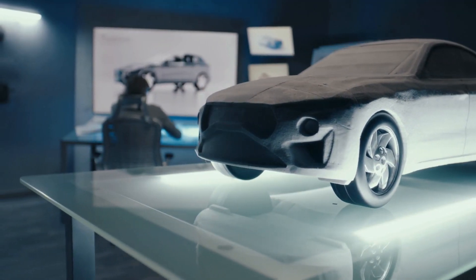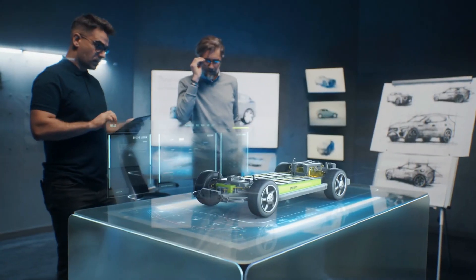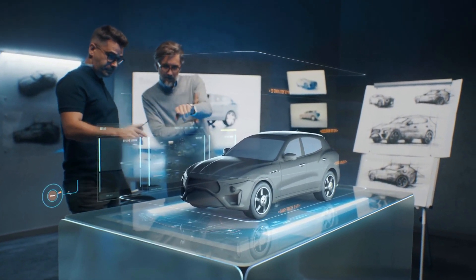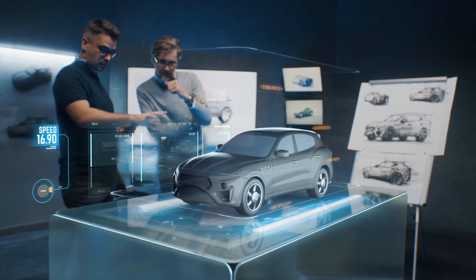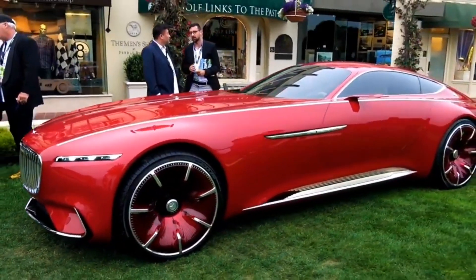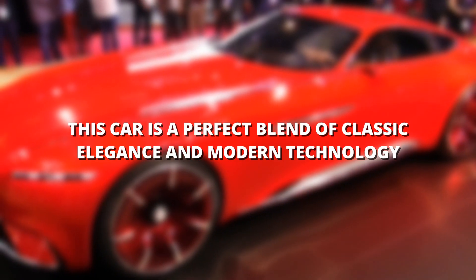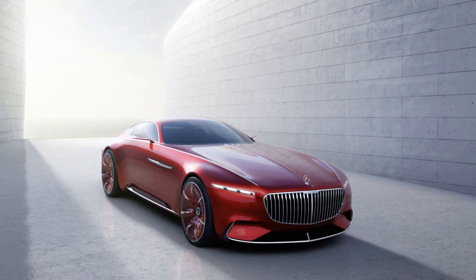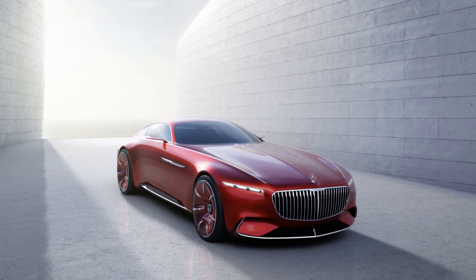Welcome back to Cars in the Future, where we bring you the latest and greatest in automotive innovation. Today, we're diving deep into a car that's not just a vehicle, but a statement of luxury and futuristic design. We're talking about the 2024 Vision Mercedes Maybach 6 Cabriolet concept car — a perfect blend of classic elegance and modern technology, set to redefine the ultimate in luxury for the future.